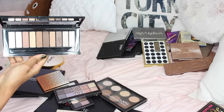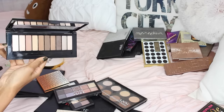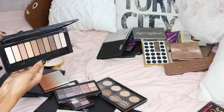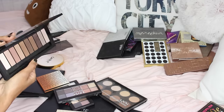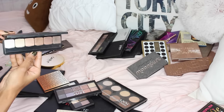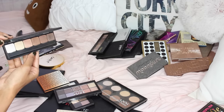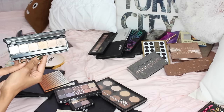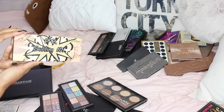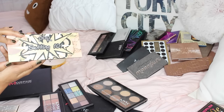L'Oreal La Palette One Nude is a great drugstore palette, reminds me a lot of the Naked palette. The pigmentation is great and they're really smooth, so I'm going to be keeping it. The Elf Prism palette is a pretty neutral everyday palette — all shimmery shades, but I really like the pigmentation. I'll keep it.